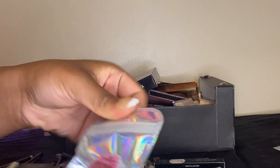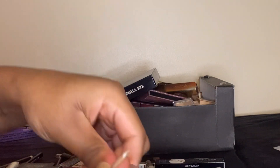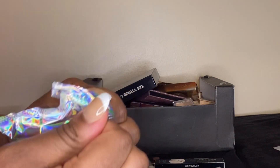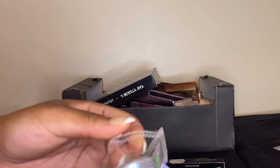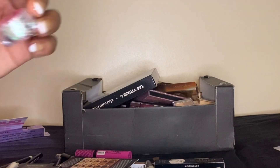I'm gonna put this in the unsure pile. Now I've got this eyeshadow pigment from Unicorn Cosmetics — this looks absolutely stunning, literally look at the colour. So yeah, I'm gonna keep this.